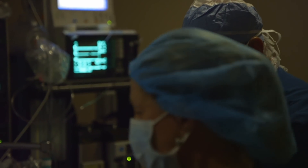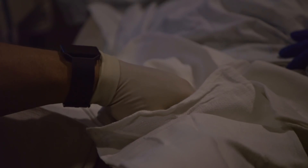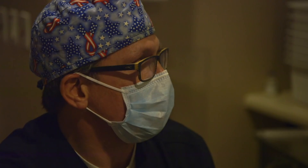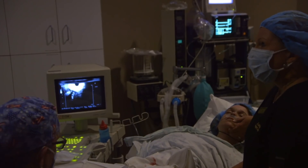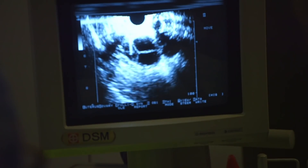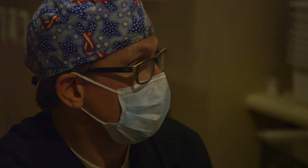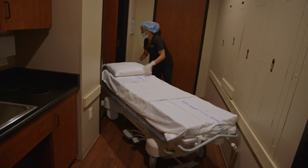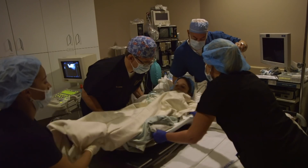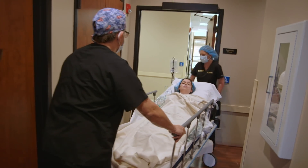That does it for the right side — time to switch over to the left. I was expecting it to be a little bit easier. Now we're getting a really good look at this left ovary. I'm going to go ahead and take the needle out. Looks like we're good. All done. My worst-case scenario is having her go through all of this and end up at the end of the day with no embryos that we can use.